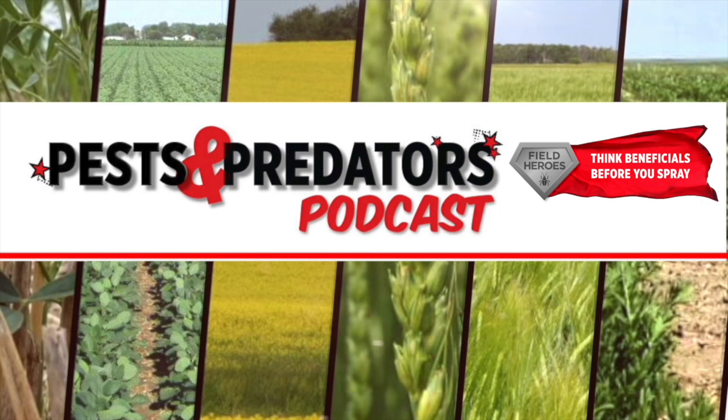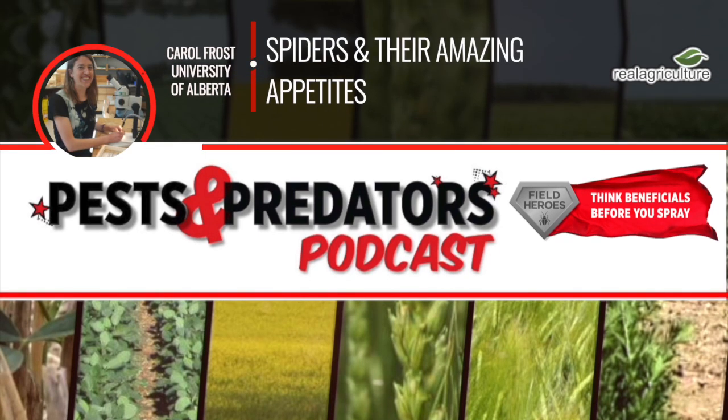Today's guest on the Pest and Predator Podcast is Dr. Carol Frost. She's Assistant Professor in the Department of Renewable Resources at the University of Alberta, and we're talking spiders. Carol, welcome to the Pest and Predator Podcast.